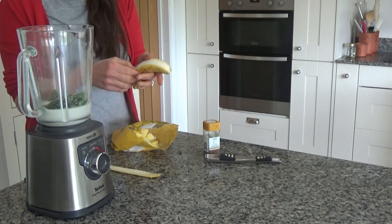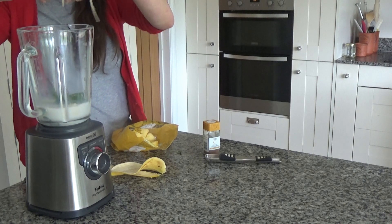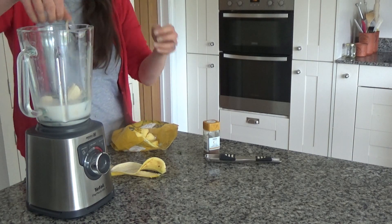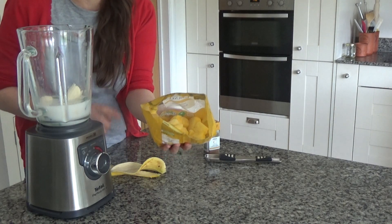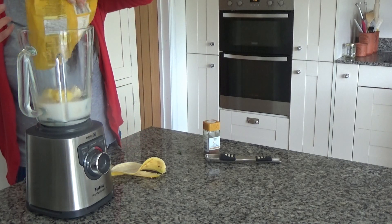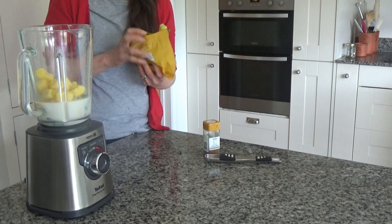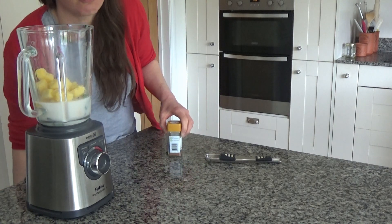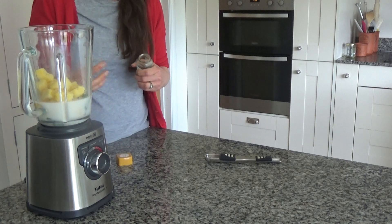Then I'm just going to put a banana in — I'll break it up roughly and put that in as well. I also have about a handful of frozen pineapple, and the frozen pineapple obviously makes it quite sweet. You can add honey to this if you want to — I have put it in the recipe as optional. I don't tend to because I find the pineapple and the banana together are quite sweet enough for me.